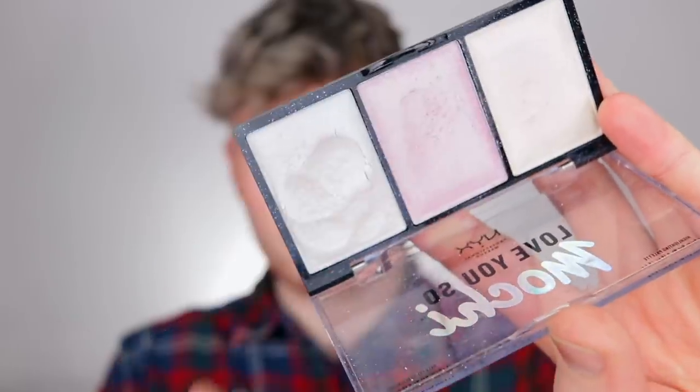For highlight I have two products from NYX. First is the Love You So Mochi highlighter — and I'm not sure if it's pronounced mochi or mochi, like gnocchi. This comes with three shades and I'm taking a little mix of each since it's the last time. The formula is the weirdest putty-like formula, but it sits really nicely on the skin. It's not super intense — more of a 'glow from within' kind of highlight. Not stopping traffic, but it gives you that wet, glowy look. Perfect for everyday wear.